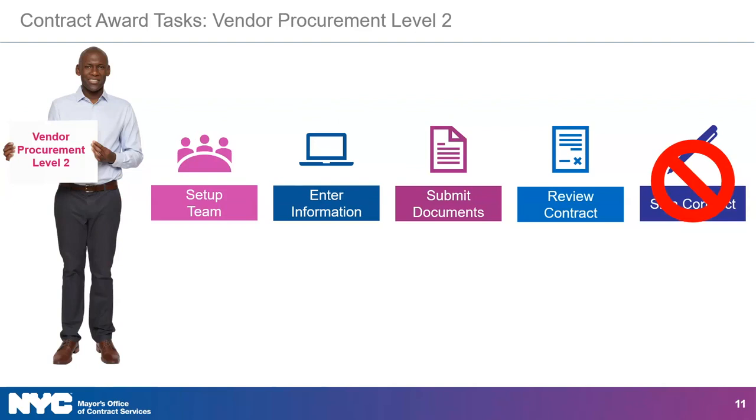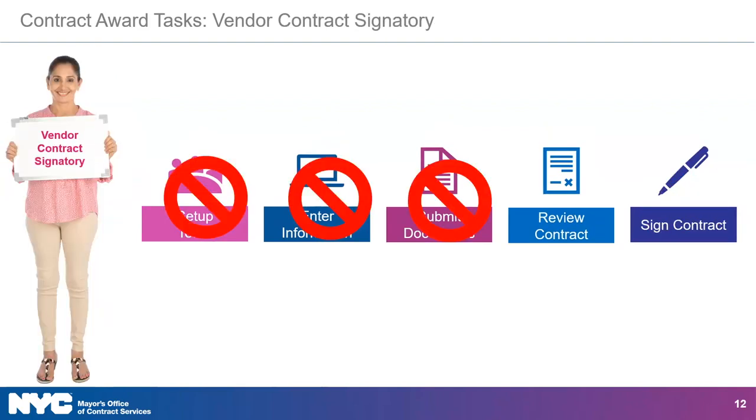The vendor procurement level 2 role has the same privileges as the vendor admin for completing contract award tasks. The vendor contract signatory is the only role that can sign the contract.